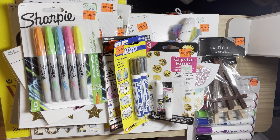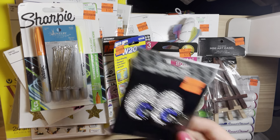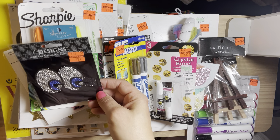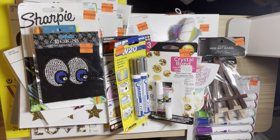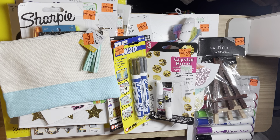I picked up some of these eye pens — these were 50% off. I got this iron-on, and I got this little bag for $1.49 that I will personalize with my Cricut.